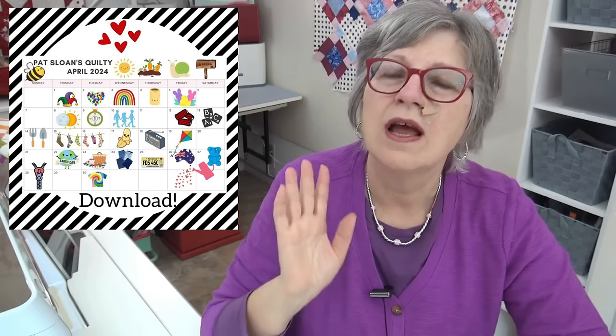Reminder that the April calendar is ready to download. If you are on my email notice, it will be in the blog post today. It is also at I Love to Make Quilts on the calendar page — past calendars are always there too. I started saving them and now they're all there, so that's just the way it is.